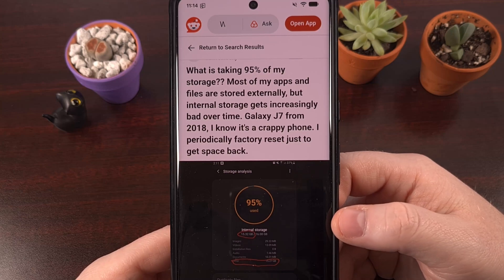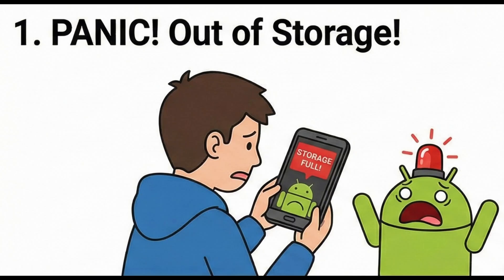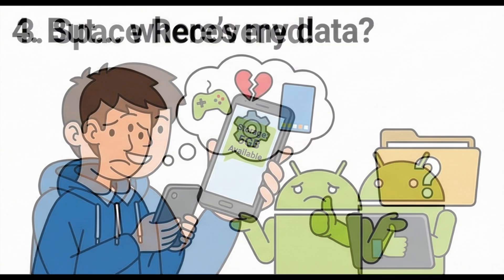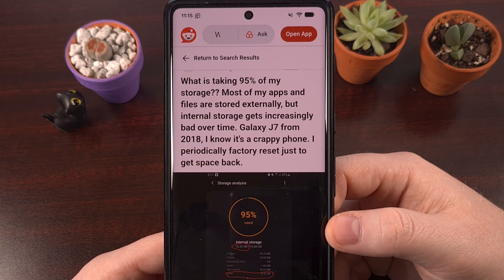Running out of storage space on Android is never fun. You're almost always out in public when it happens and it forces you to anxiously uninstall apps and games one at a time until you have enough space. But even if you reinstall those applications again later, you end up losing your login data, your save files, and all of those preferences that you spent time setting up. But there is actually a button on your phone right now that solves the storage crisis without ever needing to delete another application.